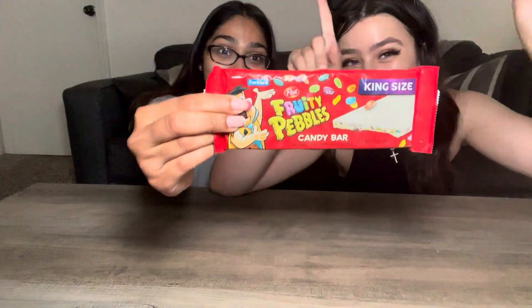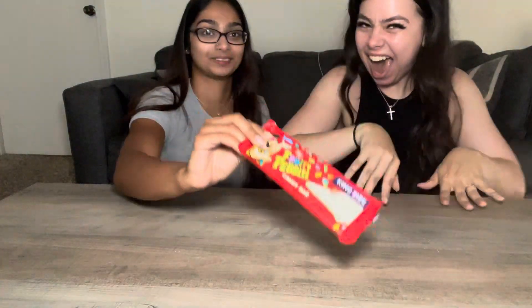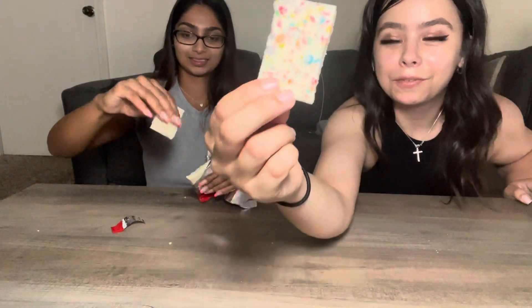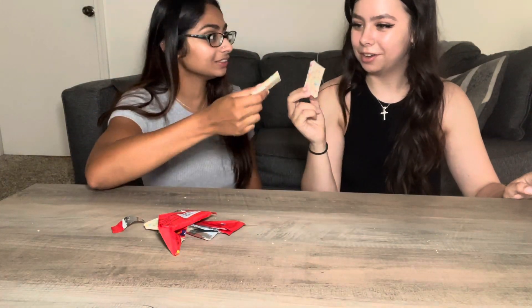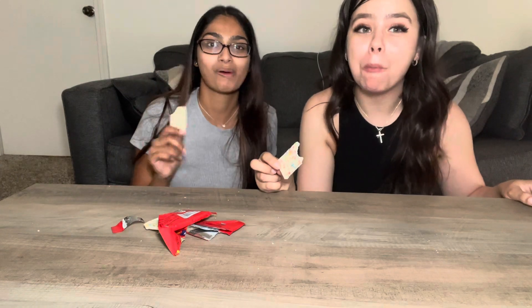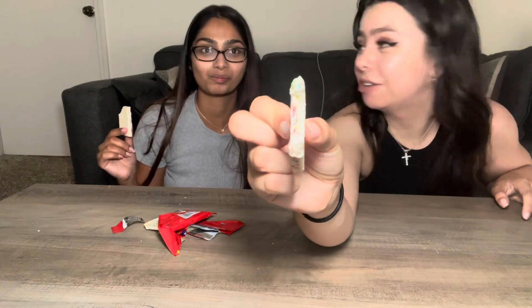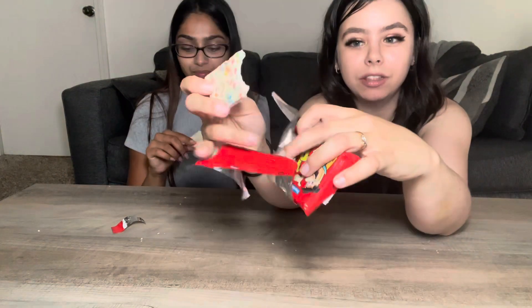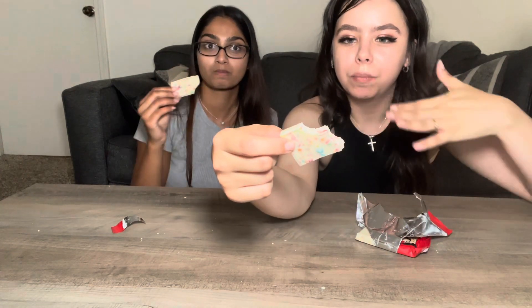It literally has fruity pebbles — white chocolate with fruity pebbles. It smells good, it smells just like the cereal. Cheers! I like it, that's good. This is ten out of ten — we saved the best for last! We literally forgot about it and put it in the fridge so it's cold. Ten out of ten — it tastes just like the cereal and I feel like the white chocolate tastes like the milk.